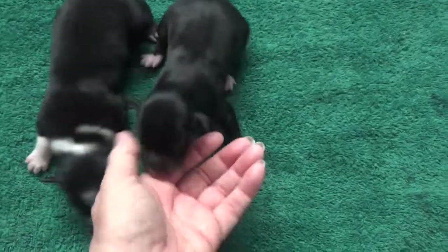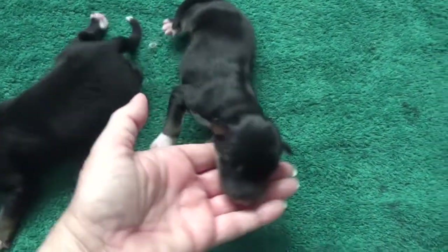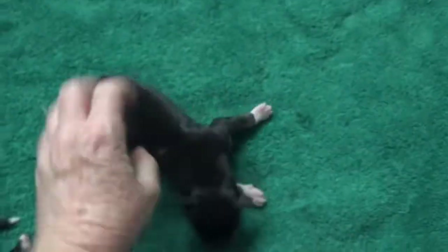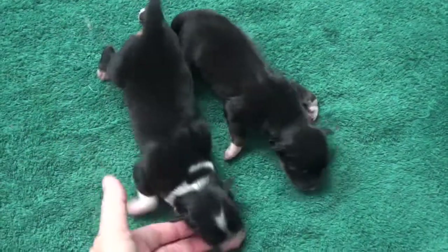And there are two black tri-males. This is Gizmo — he's a minimal black tri-male. He's already getting copper in, so he has some nice copper markings. That's Gizmo and Gunner.